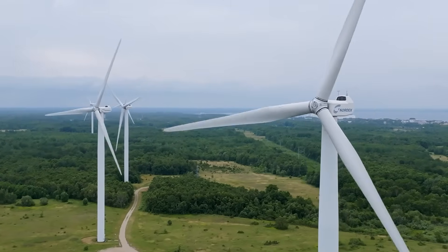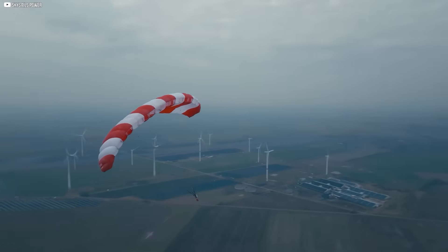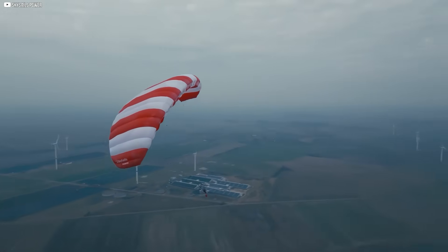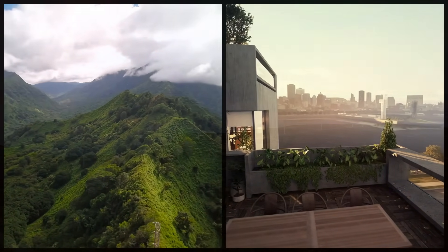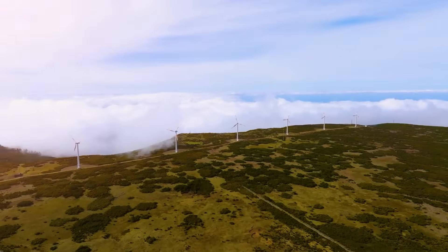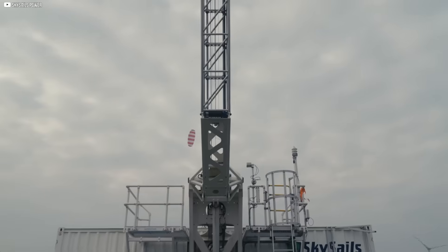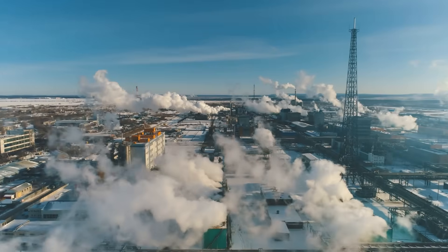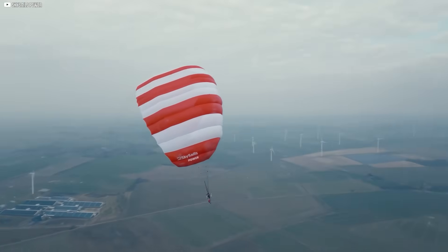This doesn't spin like a turbine or anchor into the earth. It floats, pulling power from places that towers can't reach. High above the hills and rooftops, the wind is different — stronger, smoother, unseen. For years, engineers have chased it with wings and wires, hoping to unlock a cleaner kind of energy, one that flies instead of stands.